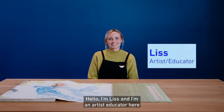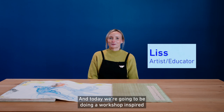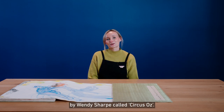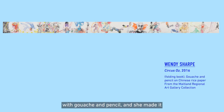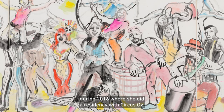Hello, I'm Liss and I'm an artist educator here at Maitland Regional Art Gallery. Today we're going to be doing a workshop inspired by this artwork in front of me by Wendy Sharp called Circus Oz. This is a seven meter long book created with gouache and pencil, and she made it during 2016 where she did a residency with Circus Oz.